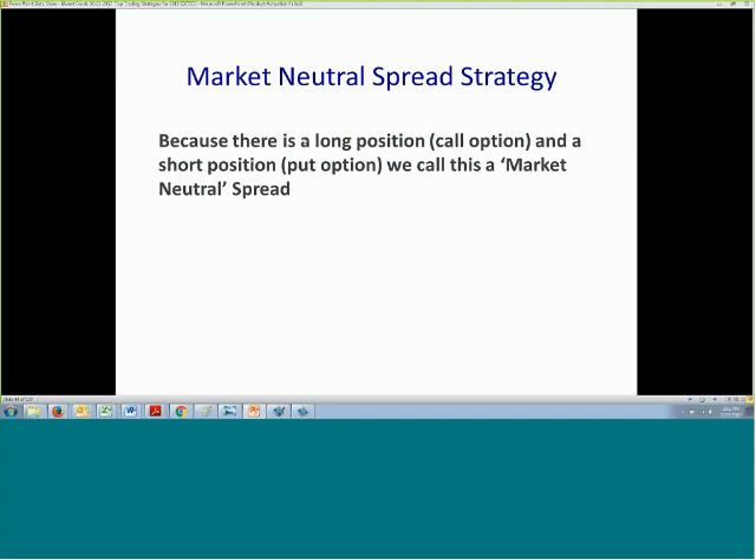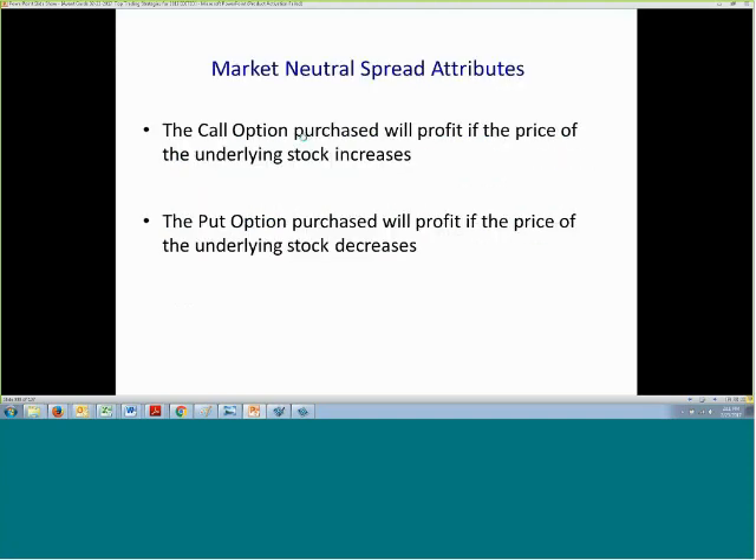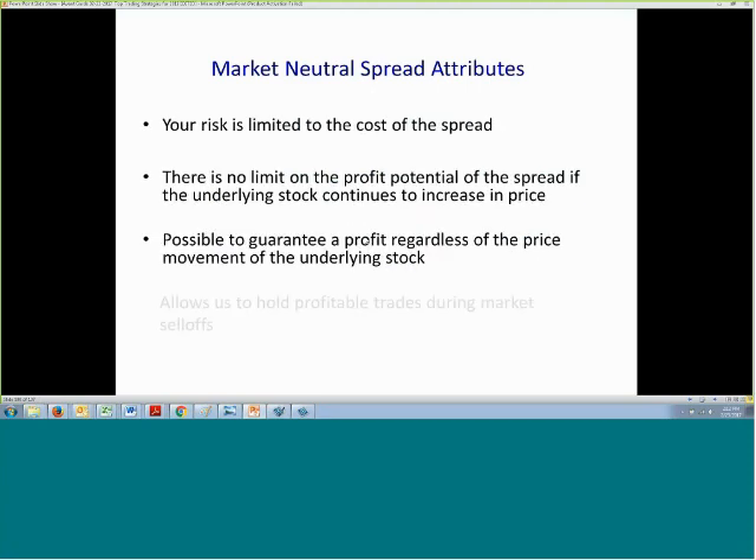It's also known as a strangle spread. Whenever we have 30% or greater profit in a call option purchase, we'll purchase an at-the-money put option to protect those profits. The call option profits if the underlying stock price increases, and the put option profits if the underlying stock price decreases. Your risk with market neutral spreads is limited to the cost of the spread, and there's no limit on the profit potential if the underlying stock continues to increase in price.